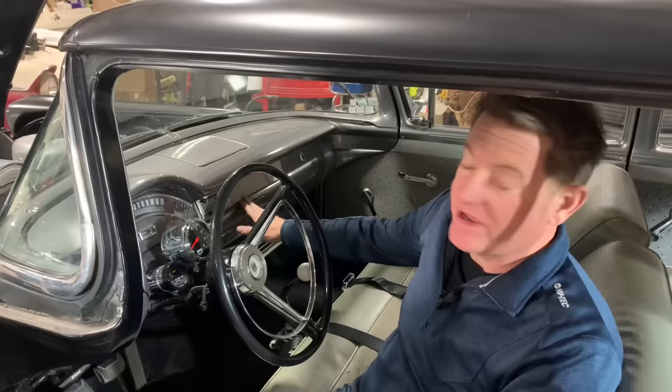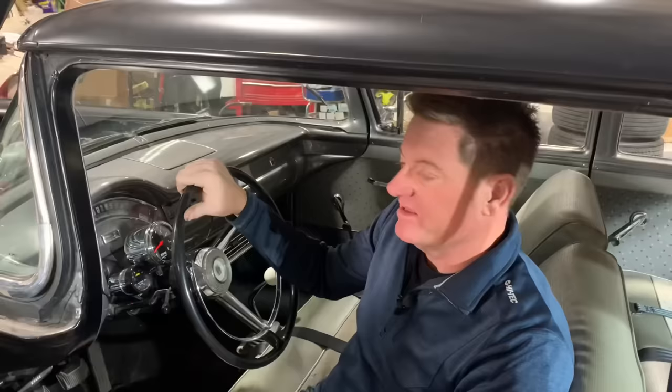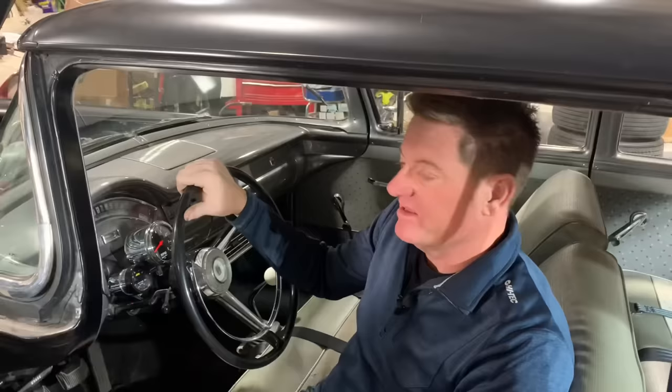This was offered as a radio delete car, clock delete — this one does have a heater, but there were many heater delete cars. These originally don't even have armrests, and many even had cigarette lighter deletes and only one sun visor.